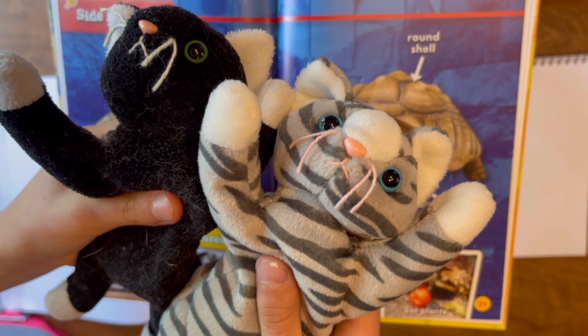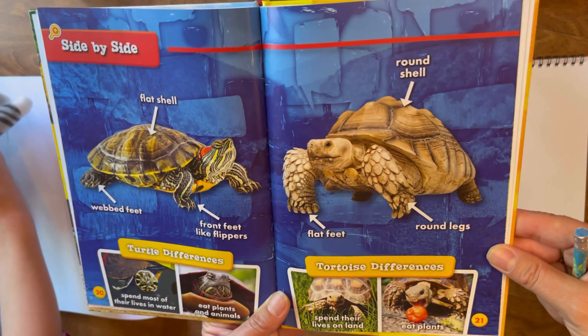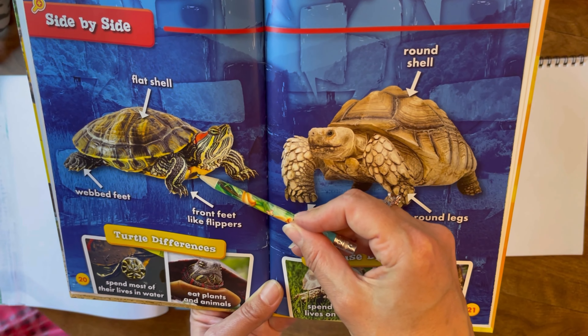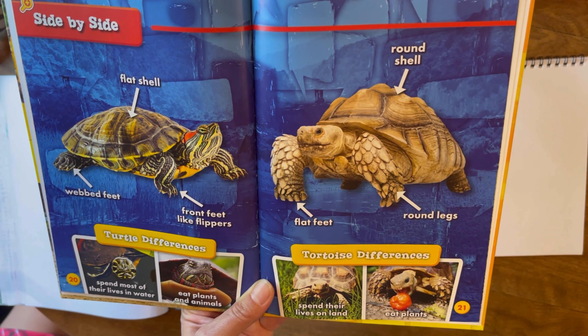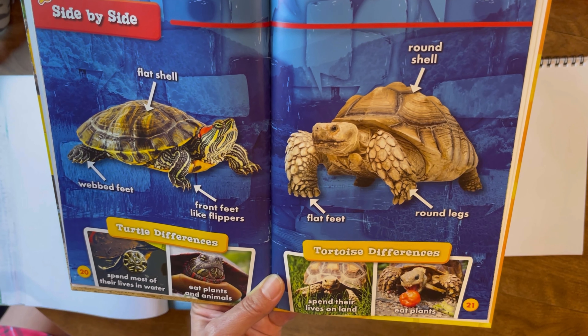Did you know turtles can't even stick their tongues out, and that they can actually breathe through their butts? It is turtle time! We're actually going to draw a turtle and a tortoise and share some of the differences between the two.